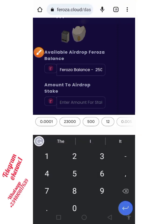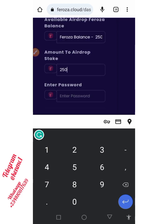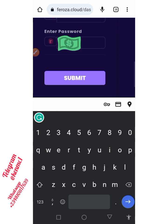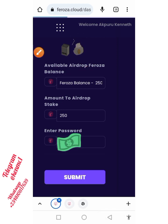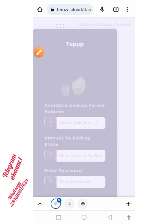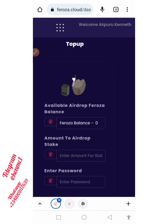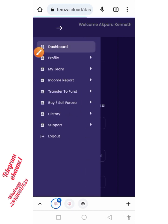For now I just have 250 pieces, and subsequently when I get more I'll also be staking those. Put in your password and then proceed and click on the submit button. Boom — it says 'buying package successfully,' so it has been staked. From tomorrow, in the next 24 hours, you're going to see the profit dropping into your account. Moving back to the dashboard, let's see what's happening.